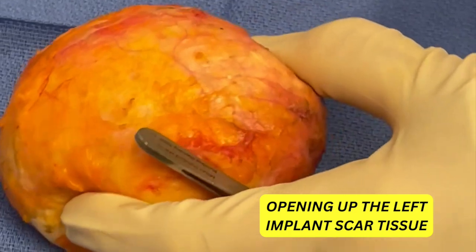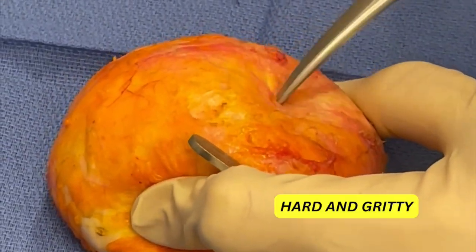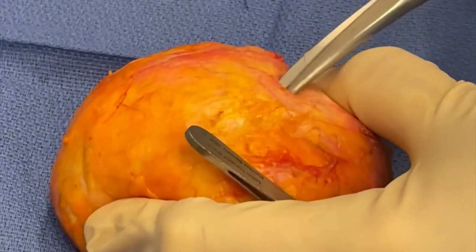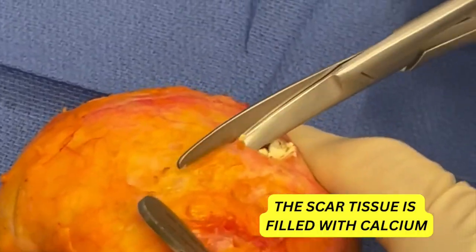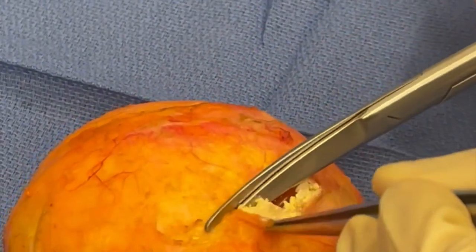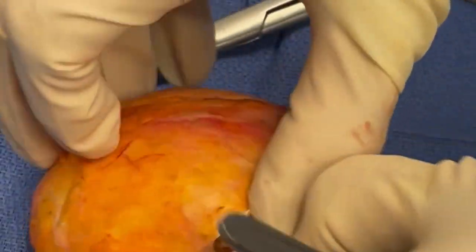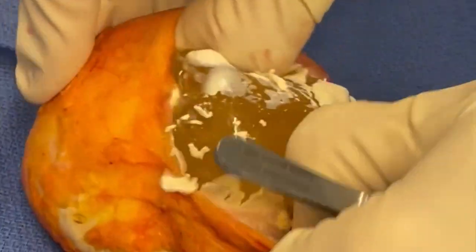On the other side, I don't know if the implant is intact or what's going on, but if you look at it, it's very hard and gritty. You can see it's filled with calcium. God knows why one side would be like this and the other side is totally, totally different.